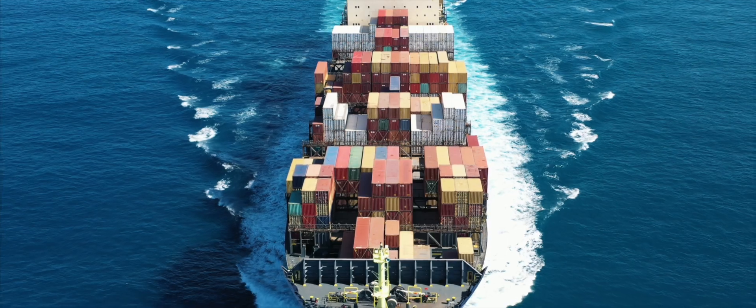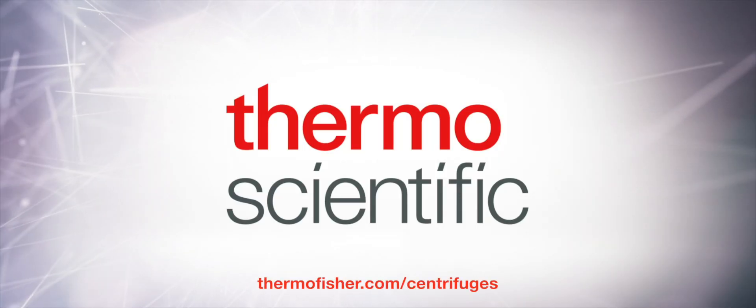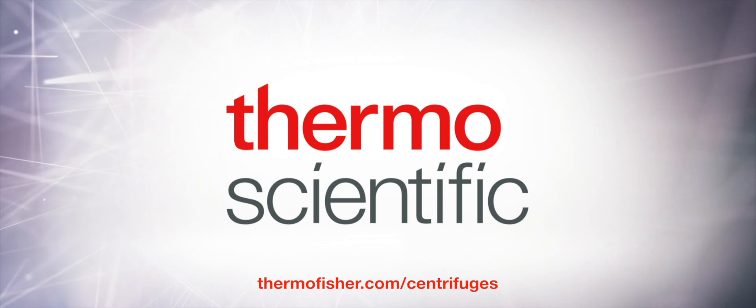Our relationship continues for the life cycle of the equipment. To learn more, visit thermofisher.com/centrifuges.